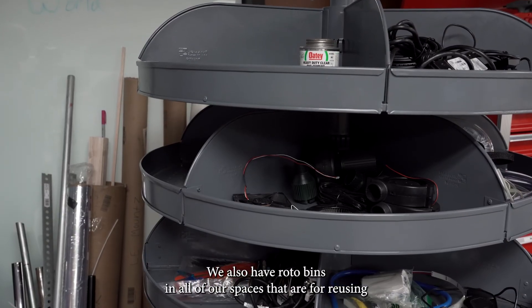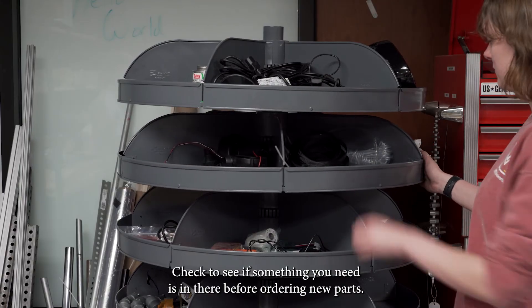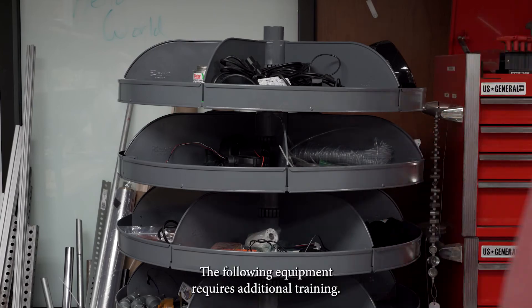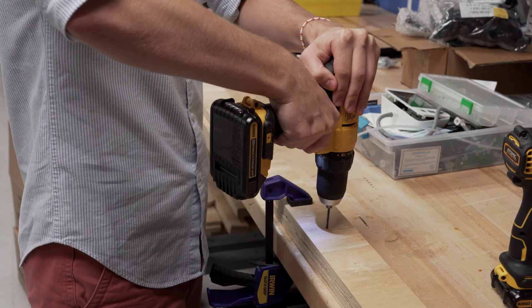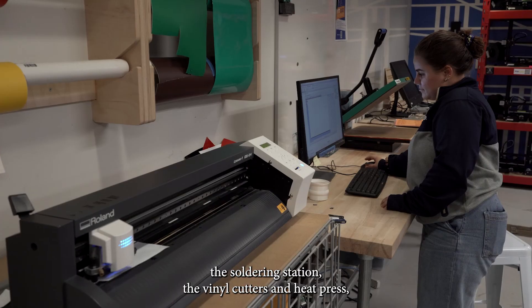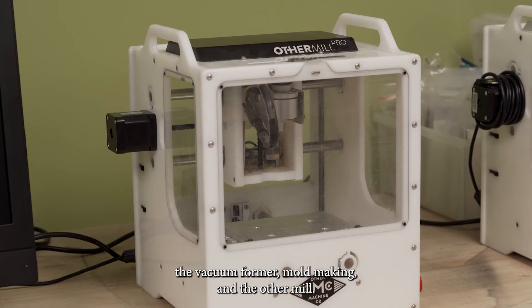We also have rotobins in all of our spaces for reusing prototyping materials — check to see if something you need is in there before ordering new parts. If it's in the rotobin, it's free to use. The following equipment requires additional training; talk to a mentor about getting trained on any of these machines: drills and drivers, 3D printers, the soldering station, the vinyl cutters and heat press, the vacuum former, mold making, and the Othermill.